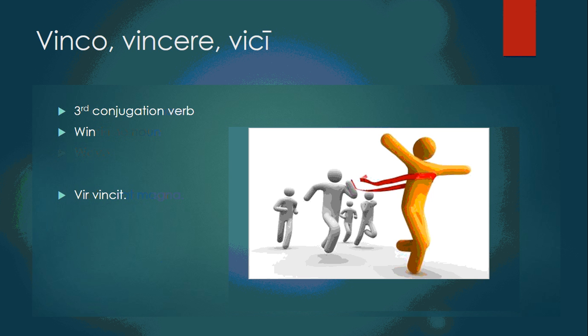Vinco, vincere, vici is a third conjugation verb meaning to win. Vir vincit — the man wins. It's also in the phrase veni, vidi, vici — I came, I saw, I conquered — that Julius Caesar said during the Civil War. Just another connection to that.